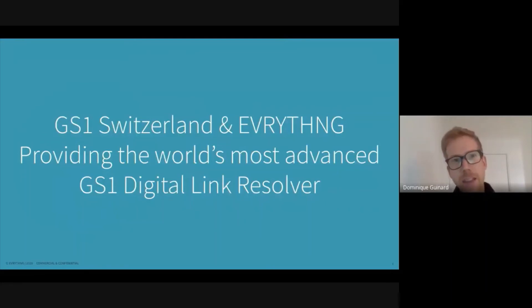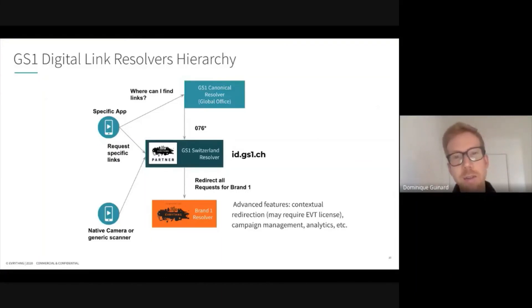The Digital Link has been put into play at GS1 Switzerland using Everything's advanced resolver, and there is an offering for all GS1 Switzerland members to use this free resolver at id.gs1.ch. Any query going to the global resolver will be redirected to the Swiss resolver if it has the country prefix 076. Basic redirections to online services can already be set up, and there's also a glide path to upgrade should brands want the full offering of the Everything platform — giving them access to contextual redirection, campaign management, analytics, and all kinds of tools for possible applications of the Digital Link.